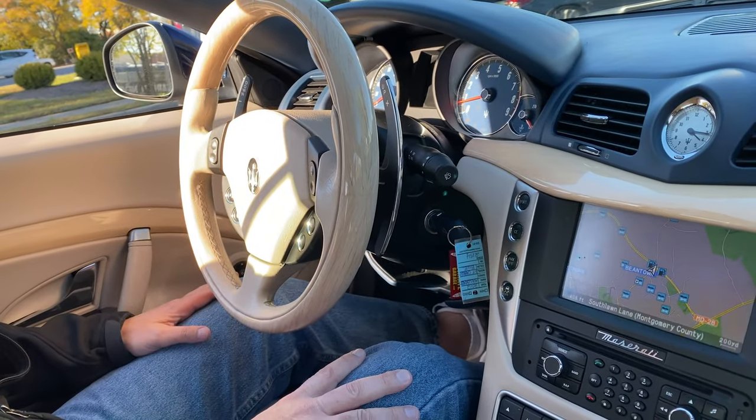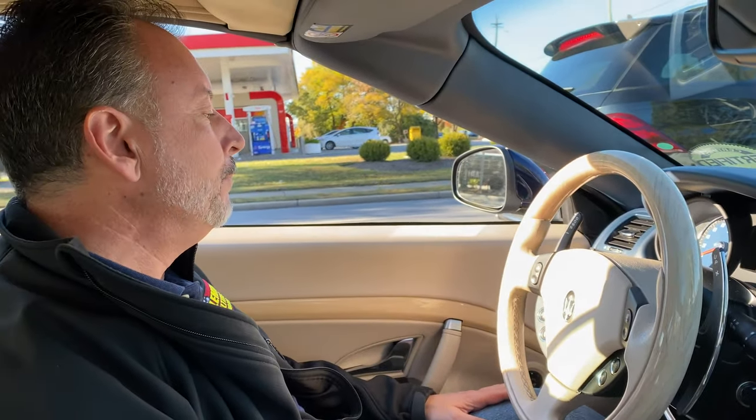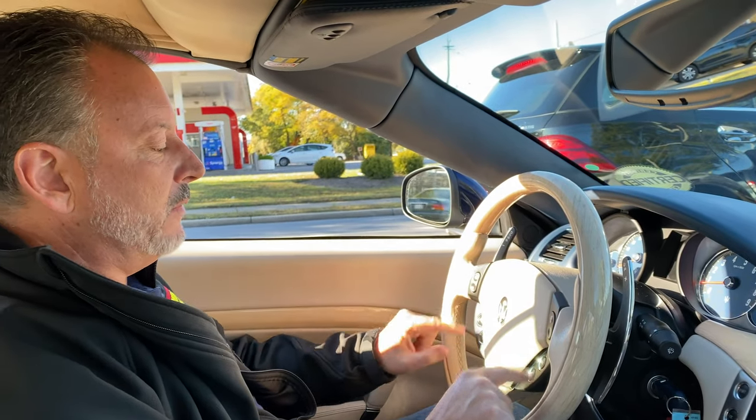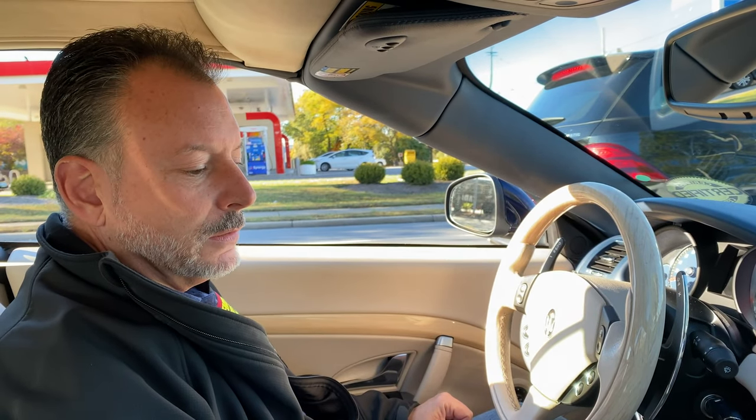Sport mode changes out the exhaust note. You won't be able to hear it right now, but you will. Cruise control, automatic lights, keyless entry. You can touch the steering wheel — it's got volume controls and phone controls. It's a modern day car for everybody, and it's priced right.